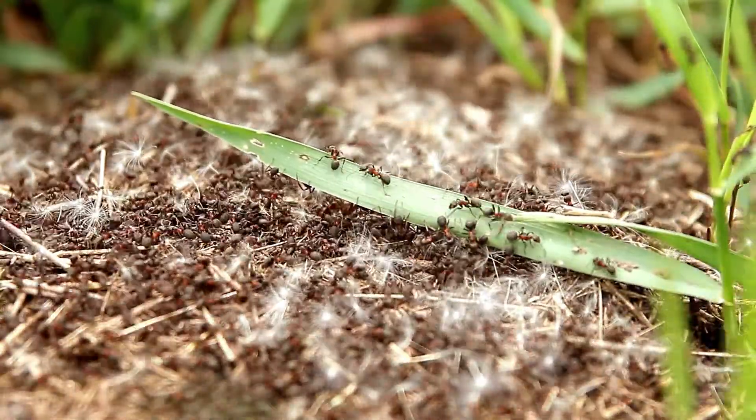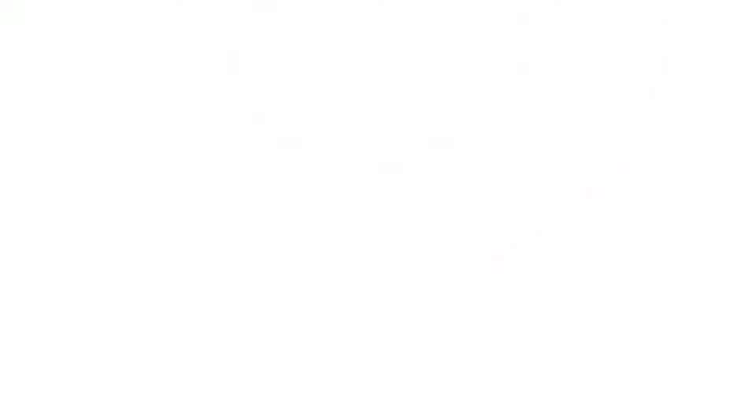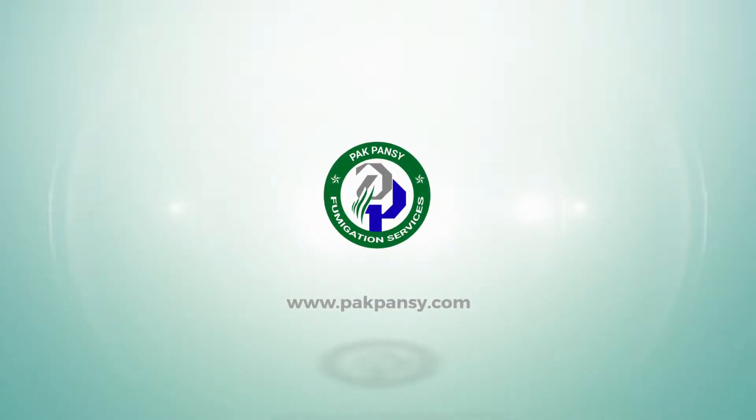So those are some natural ways to get rid of pests on your own. If you are still having some issues, call us now. I'll see you guys next week. Thank you.